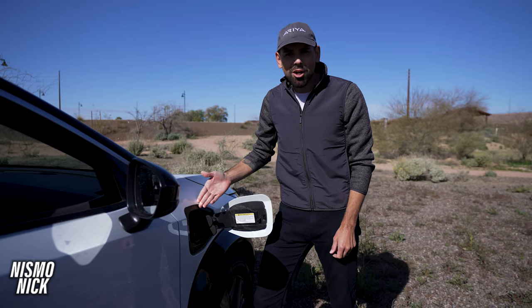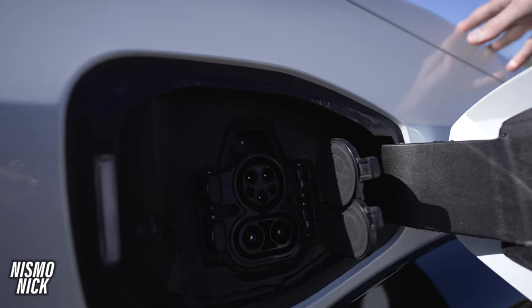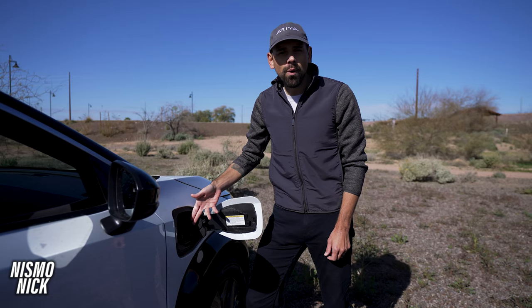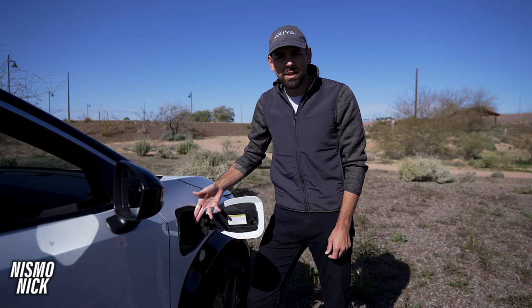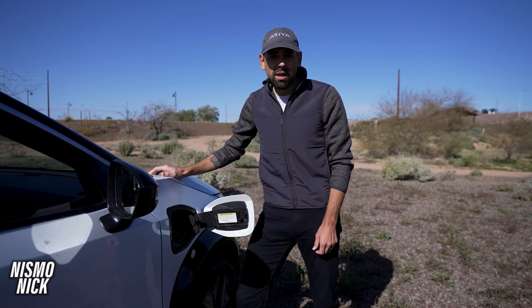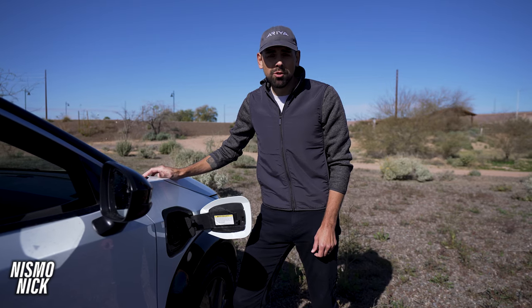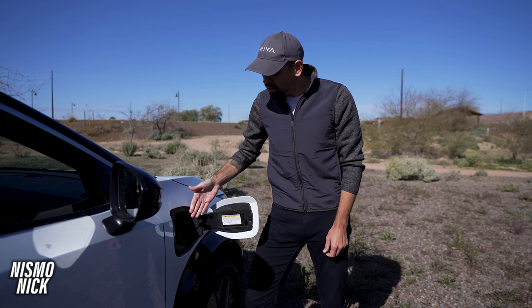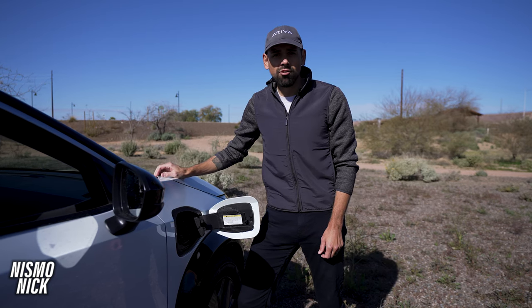Now let's talk about charging your Ariya. You have standard trickle charging and fast charging, which allows you to charge all the way up to 80% in less than 40 minutes. Whether you have the 63-kilowatt-hour version with 214 miles of range or the 87-kilowatt-hour version with up to 304 miles, you have the ability to use DC quick charge or trickle charge. Every Ariya also features liquid-cooled batteries.